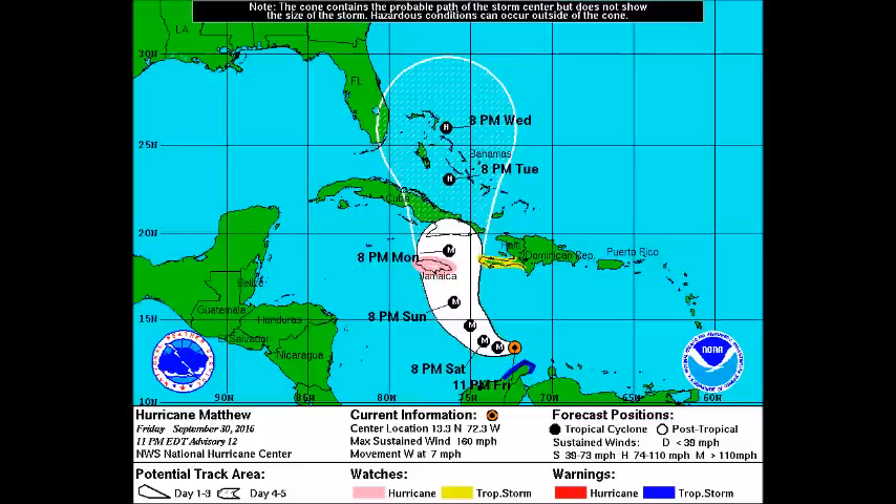The Category 5 minimum is 157 miles per hour, and the storm is moving west at 7 miles per hour and is expected to curve northward sometime tomorrow, still as a major hurricane, possibly still at Category 5. There are hurricane watches for Jamaica, tropical storm watches for Haiti, and tropical storm warnings for portions of Colombia.